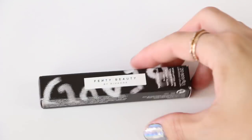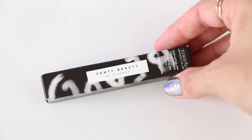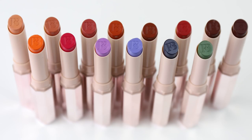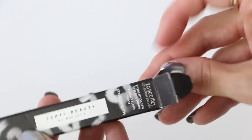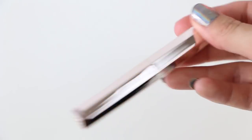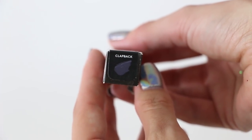Well, well, well. Fenty Beauty finally released the Mademoiselle lipsticks and we couldn't help ourselves — we bought one. We've done a full swatch video of these lipsticks and today we want to see how many swatches are in a Fenty Beauty Mademoiselle lipstick. The color we're swatching today is called Clapback.